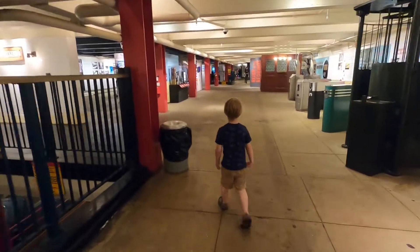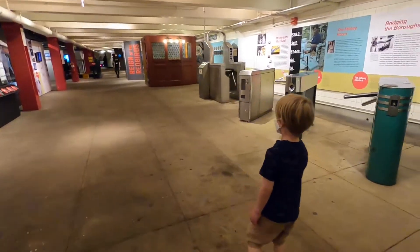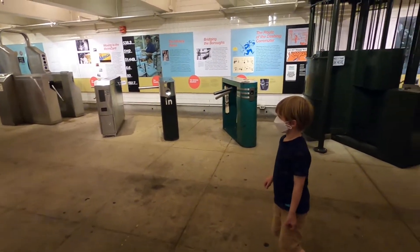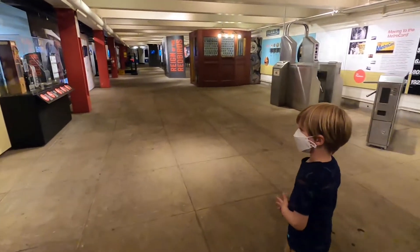Yeah, I'm gonna come with you. Yeah, show me around. This is the New York Transit Museum. You see people in the train? Should we go explore? Yeah. Follow me. Okay, show me.